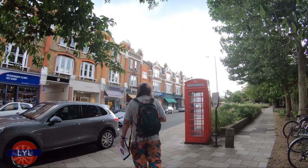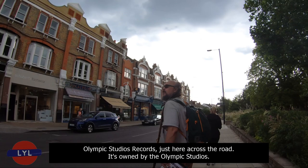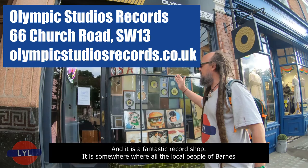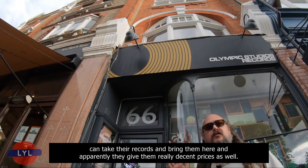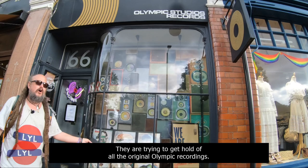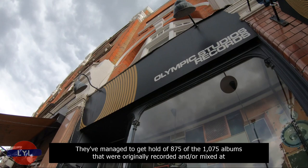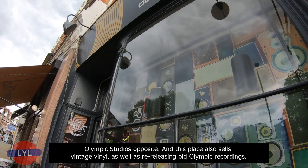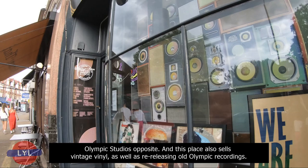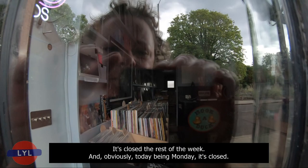Let me show you something just across the road — Olympic Studios Records. Just here across the road, owned by the Olympic Studios, is a fantastic record shop. It's somewhere where all the local people of Barnes can bring their records, and apparently they give them really decent prices. They are trying to get hold of all the original Olympic recordings — they've managed to get 875 of the 1,075 albums that were originally recorded and or mixed at Olympic Studios. This place also sells vintage vinyl as well as re-releasing old Olympic recordings. It's only open 3 days a week: 2 till 5 on Fridays, 10 till 5 on Saturdays and 2 till 5 on Sundays.